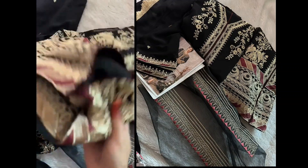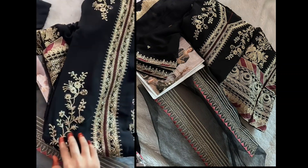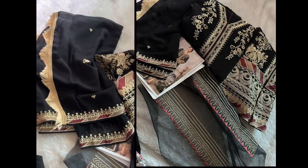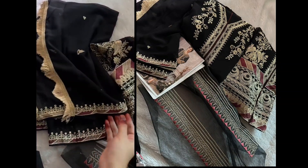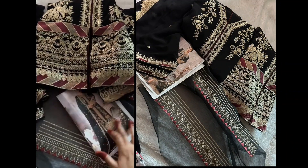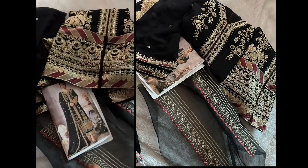This shade is similar to the brown one launched earlier, now available in black. The dupatta is embroidered with lace in a gorgeous dark black shade. It's a semi-stitched georgette fabric outfit, and comes with bottoms, pants, an inner, and bottoms.